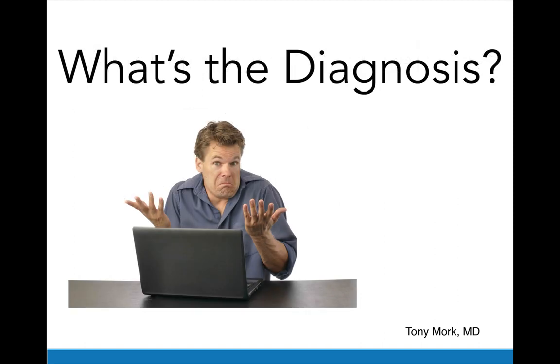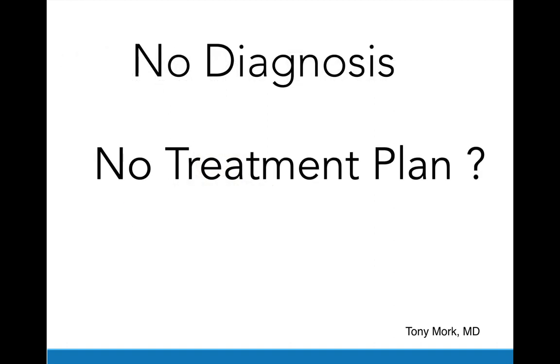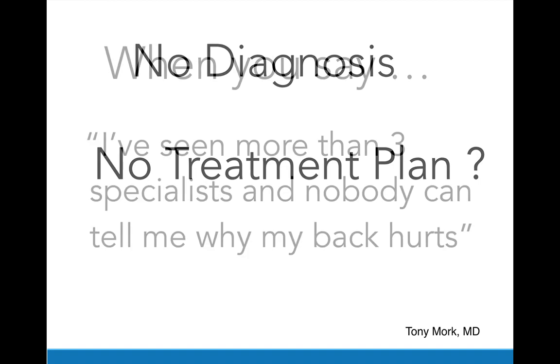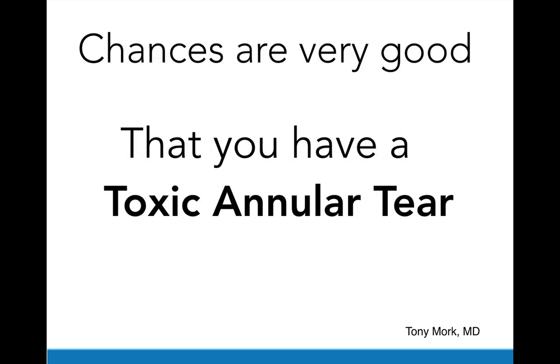The big problem with not having a diagnosis is that there's no treatment plan. When you say you've seen more than three specialists and nobody can tell you why your back hurts, chances are very good that you have a toxic annular tear.